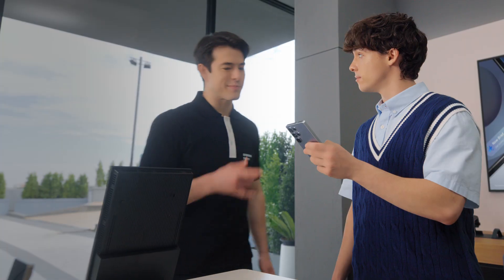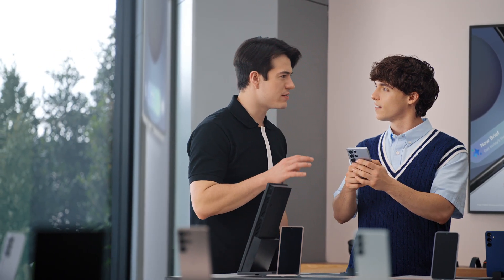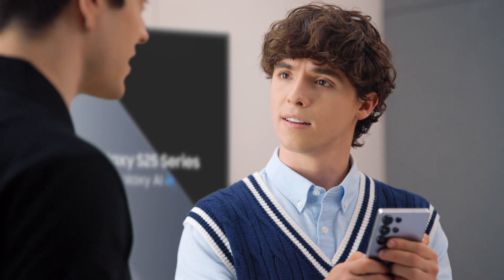Hey there. Are you familiar with Galaxy? Yeah, I'm a Galaxy user, but I'm thinking about an upgrade. Well then you're looking at the right phone. I like what I see so far. But what sets the S25 apart? Well, the Galaxy S25 doesn't just add new features. It takes the ones you already love so much further. What's the feature you use most on your Galaxy now?